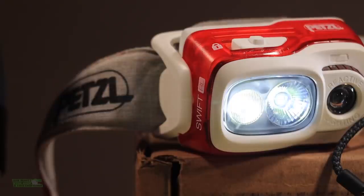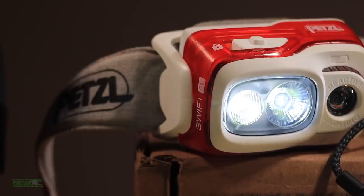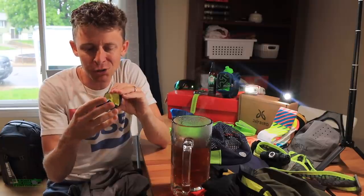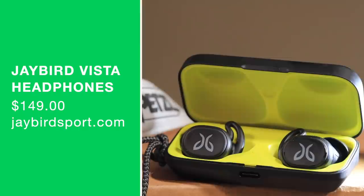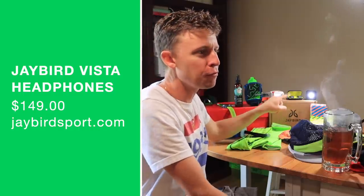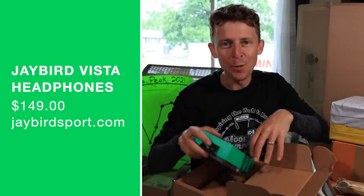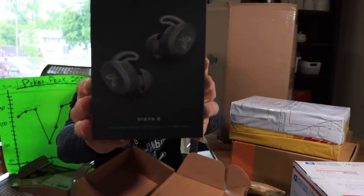My go-to headphones for listening to podcasts and audiobooks right now are Jaybird Vistas. And a little secret is out of the bag — the Jaybird Vista 2s are officially in for testing. That's what I opened today with all of you a little bit ago.